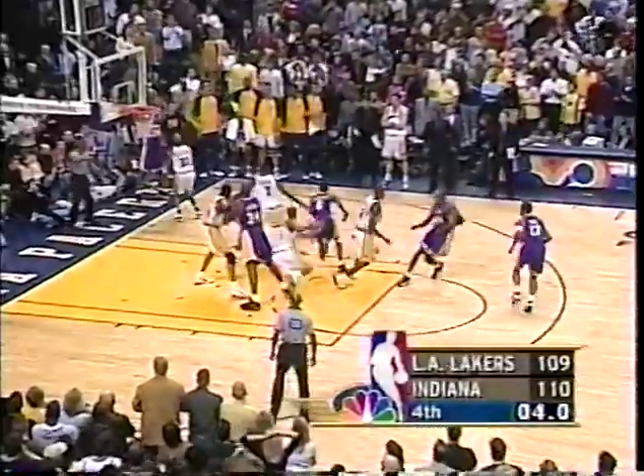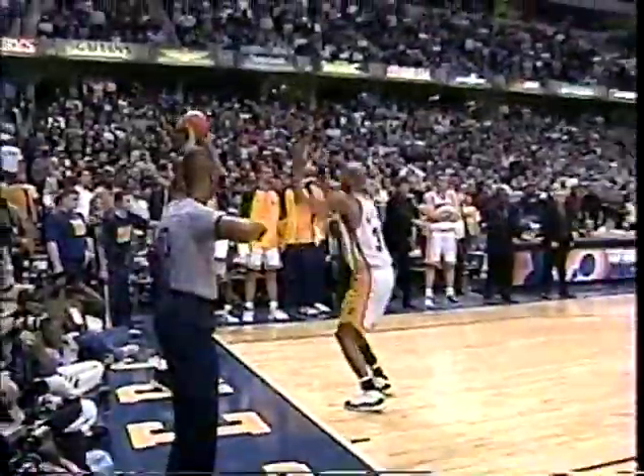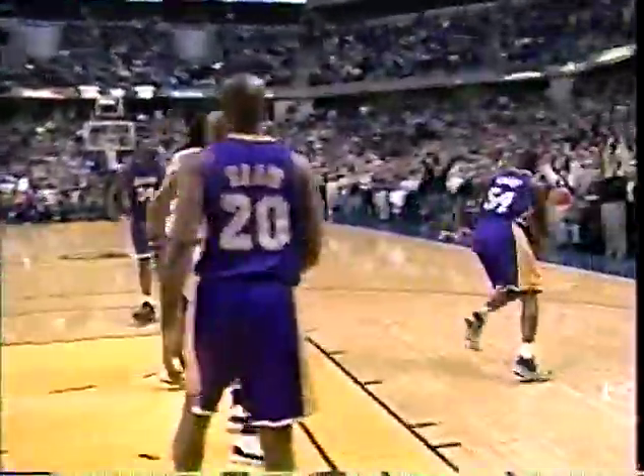Here's Kobe Bryant for three — slapped away by Harrington. And in a stirring finish, the Indiana Pacers have defeated the Los Angeles Lakers 110 to 109. A huge victory for a struggling Pacer team. This was one of those games you could have easily let slip away, and Reggie Miller would not let his team lose today. Kobe got a wide open look, fortunately the ball went wide and they slapped it loose. Indiana coming from 14 down. You've been watching the NBA on NBC.